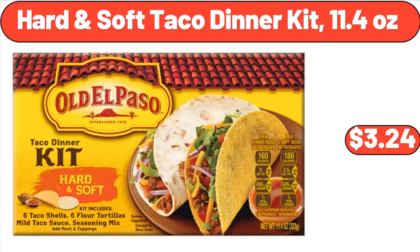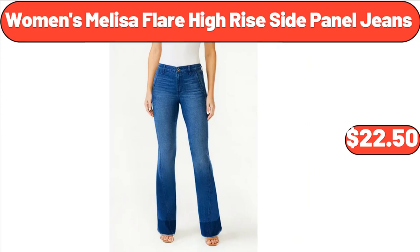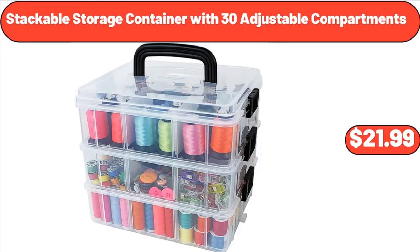Hard and Soft Taco Dinner Kit, 11.4 ounces, $3.24. Women's Melissa Flare High Rise Side Panel Jeans, $22.50. Stackable Storage Container with 30 Adjustable Compartments, $21.99.